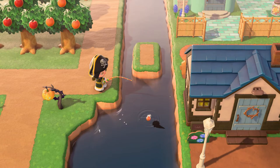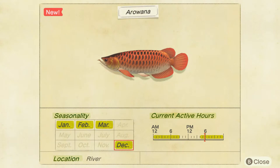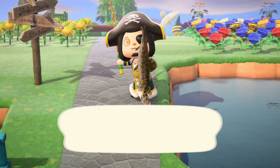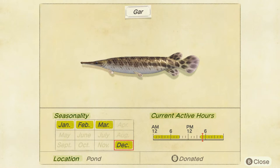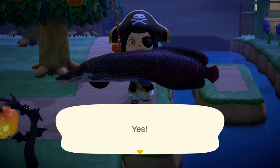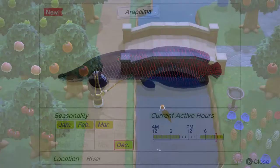This cool looking extra large rare river fish is called the arowana. It's available from 4pm to 9am and fetches 15,000 bells — more if you wait for CJ to visit your island and sell it to him instead. Next is the gar, which is a rare extra large pond-dwelling fish, available from 4pm to 9am, and fetches 6,000 bells. Next up we have the massive arapaima, which is an extra extra large, very rare river dweller, from 4pm to 9am, and worth 10,000 bells. If you have a hard time distinguishing between extra large and extra extra large fish shadows, it's probably worth fishing them up as they're usually rare and usually worth a lot of bells.